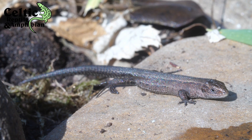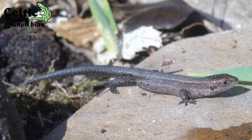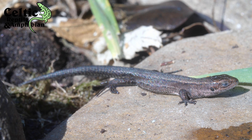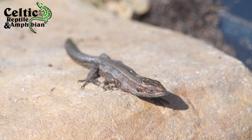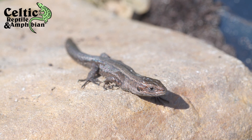The breeding season can start as early as April or May, with females harnessing the ability, much like the slow worm, to incubate the eggs internally, only to eventually give birth to live young in clutches of around 7, hence their alternative name, viviparous lizard, which means live birth.